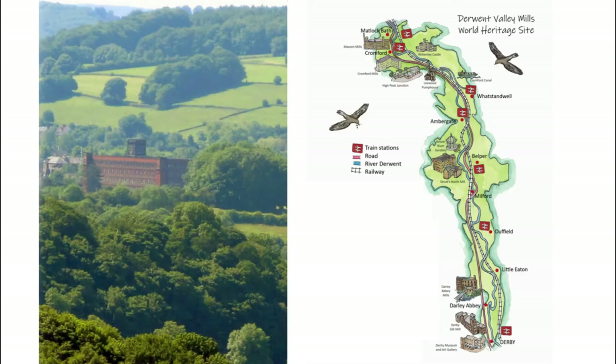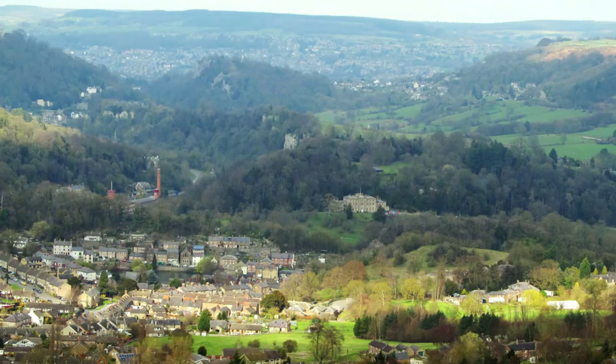The Derwent Valley Mills World Heritage Site is in Derbyshire in the UK. In the 1700s, mills in the Derwent Valley used water to turn water wheels which powered machines to spin cotton and throw silk. It was the first time this had happened on a large scale anywhere in the world. They were the world's first factories and changed how things are made, how we live and how we work forever.